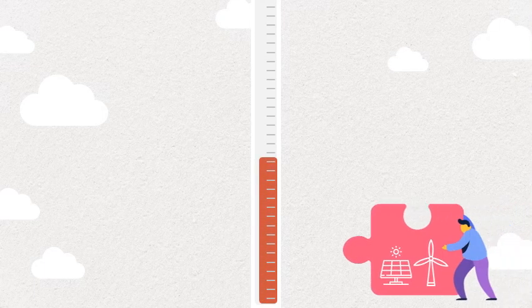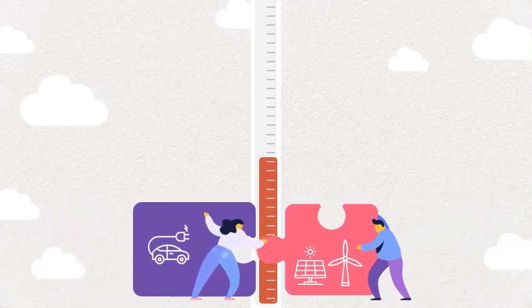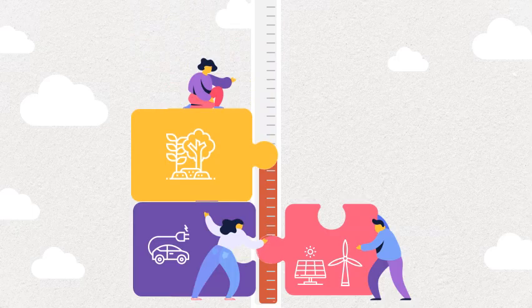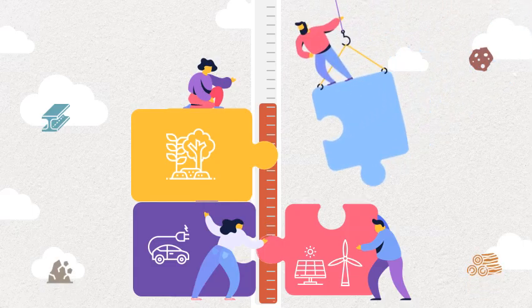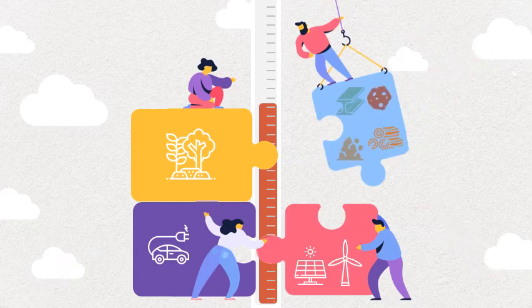In the fight against climate change, we often hear about the power of renewables, energy efficiency, or forest conservation. While these are major pieces of the climate puzzle, they are simply not enough. We need to look at areas with untapped potential to decrease our carbon emissions even further. It turns out, materials can be one of these areas.